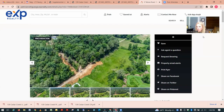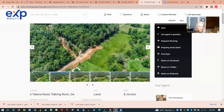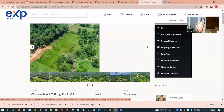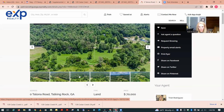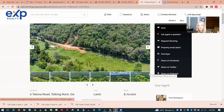This one is in Talking Rock, right outside of Ellijay — $70,000 for 7.42 acres, unrestricted. It looks a little more farmland-ish, but all the photos are aerial views, which isn't very helpful. You can't actually tell what land you'd be getting without property line borders. Something like this you definitely need to get a plat of the property, find out where the property lines are, and go walk it yourself.